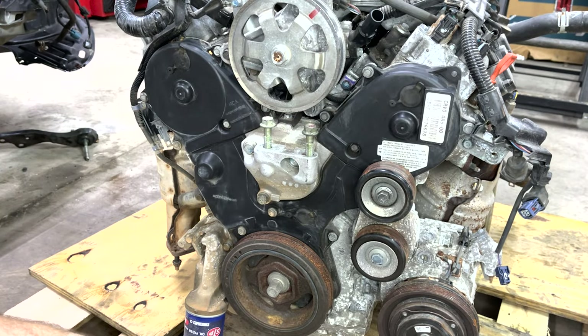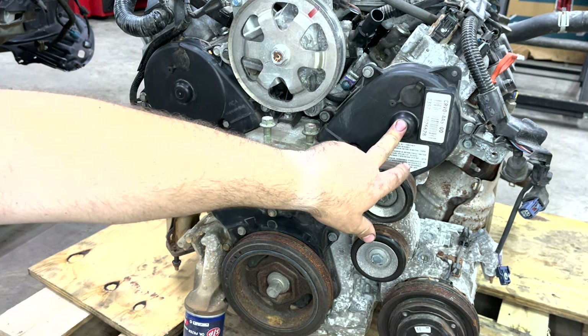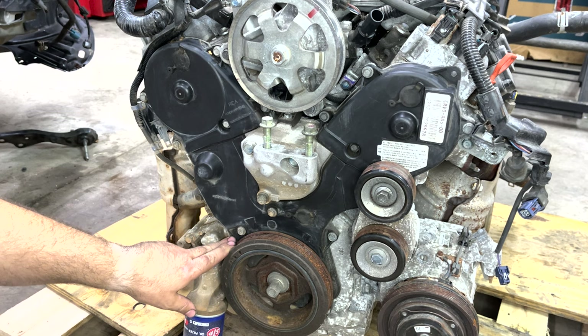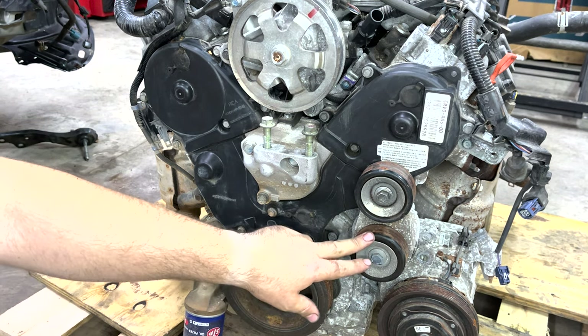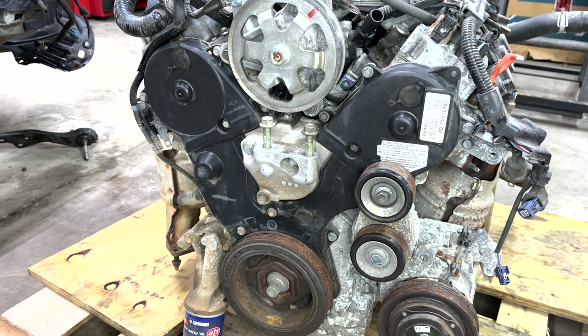Okay, so here we are at the front of the engine. This will be sitting sideways inside the passenger front wheel of your van when the motor is actually in the van. Here's your power steering pump, this is your upper motor mount, your camshafts are behind these timing covers here. This would be your right rear, and this would be your left or front timing cover and camshaft. Lower timing cover here, here's your timing belt tensioner, harmonic balancer. This is your main drive belt tensioner — this is where your serpentine belt would go around the AC compressor and a few other things once it's installed in the vehicle.